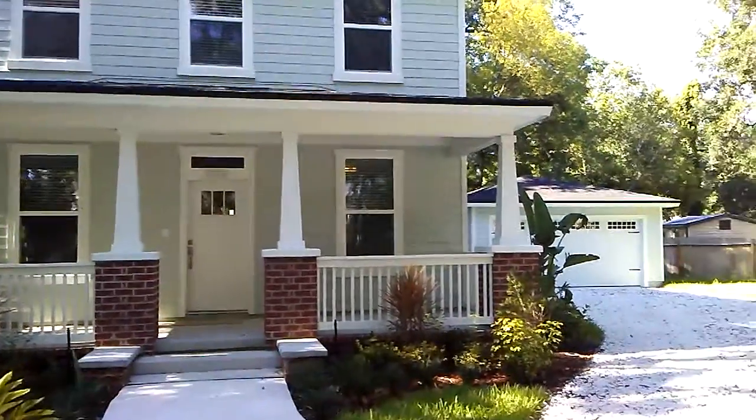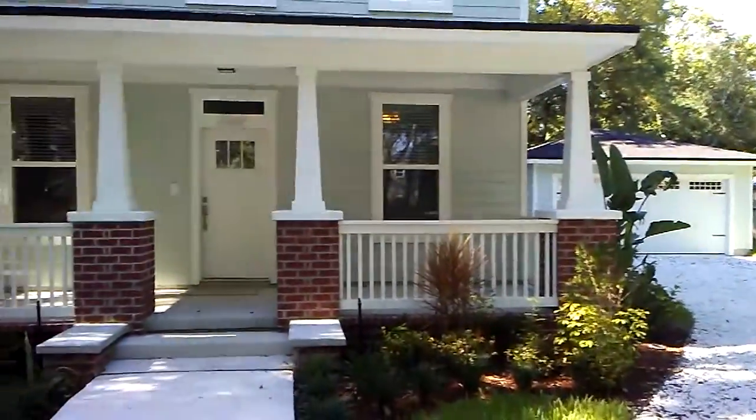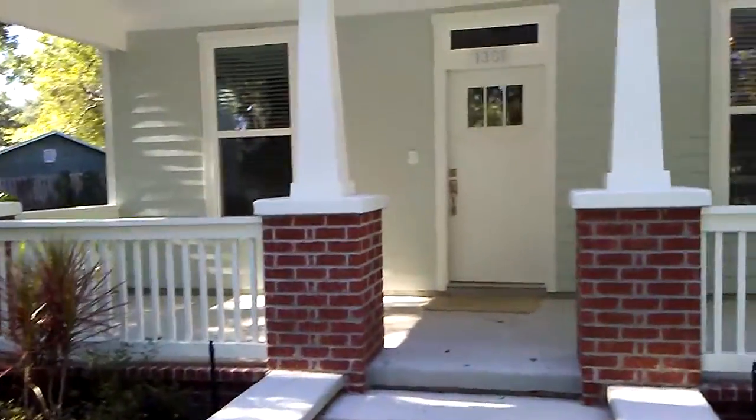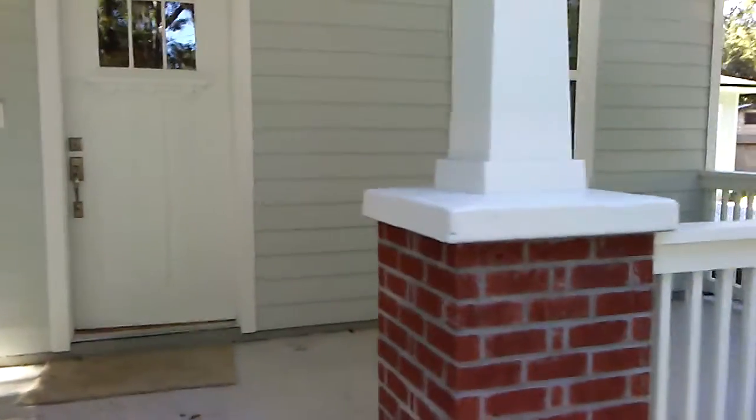Hey, it's John with JWB at 1301 Sydney Place in Riverside Jacksonville for a final walkthrough. This is a new construction home we have just finished and it is for sale. It is a four-bedroom, three-bath and is 2,312 heated and cooled square feet.